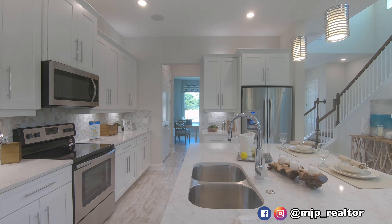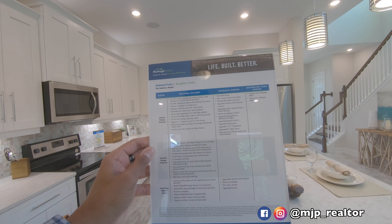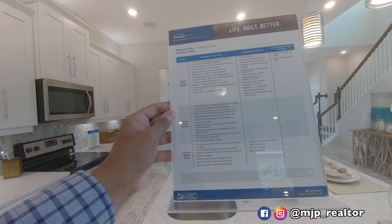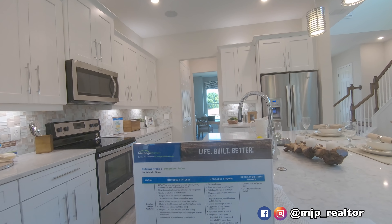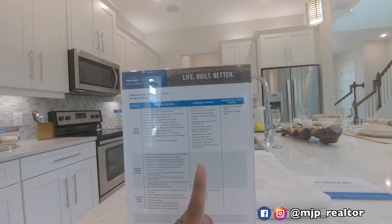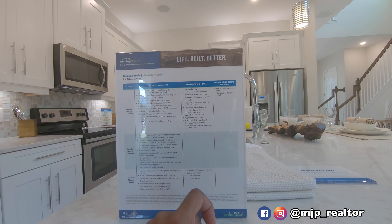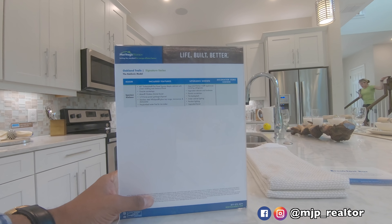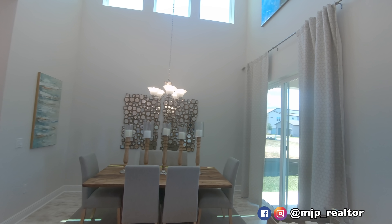Let me show you some of the included features. You get 10-foot first-floor ceiling heights standard, and 8-foot front doors. A lot of what you see here does come standard. In this model they upgraded the baseboards, did quartz in the bathrooms, some cabinet upgrades, and they upgraded the flooring as well.